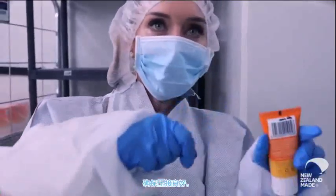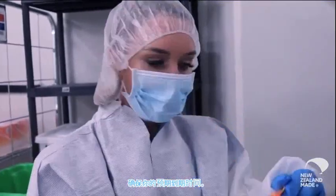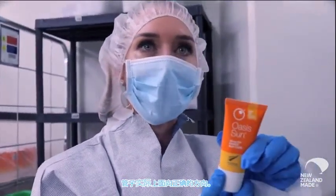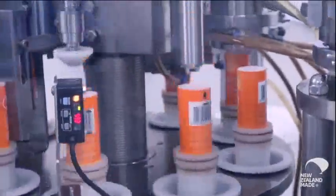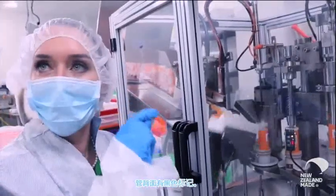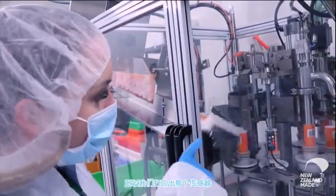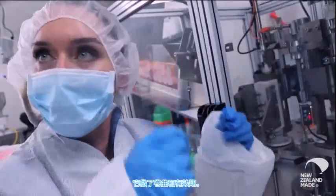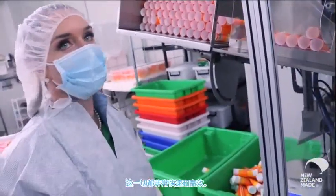Make sure the crimp is good, make sure you've got your batch and expiry in there, that the tube is actually facing the right way — all those little things. There's a black mark on the back of the tube, it's got an eye mark, so we have that print and that sensor looks for that black eye mark. It does the crimp and an expiry date — it's all very quick and very efficient.